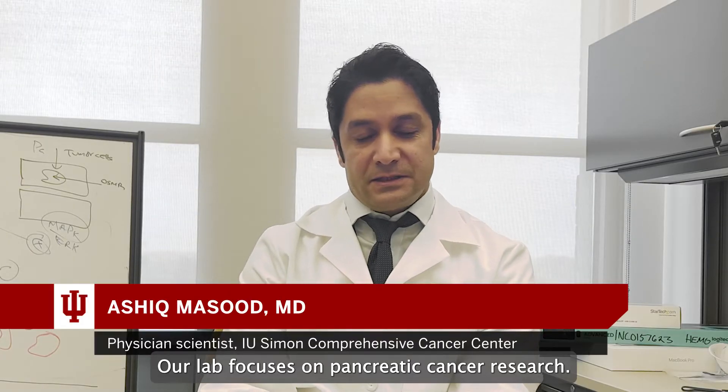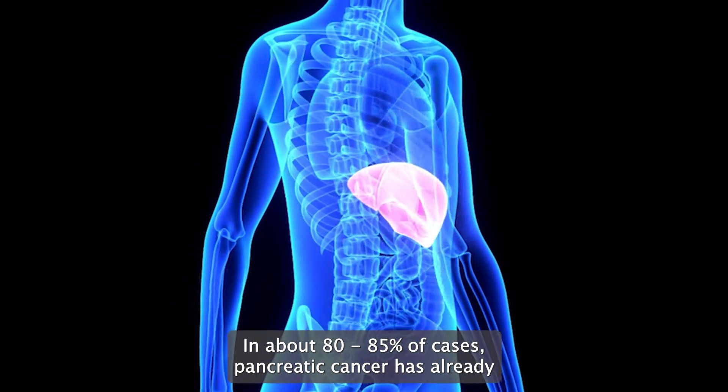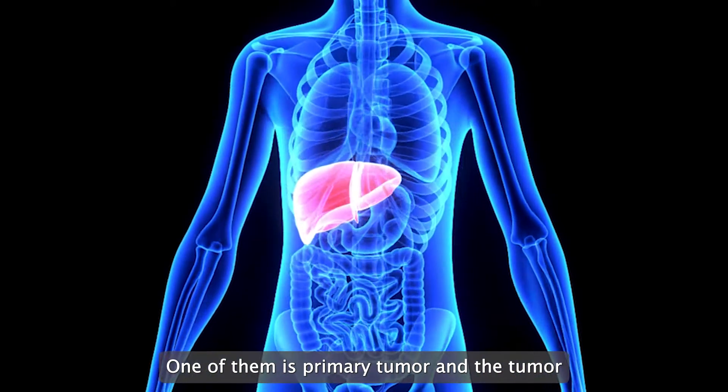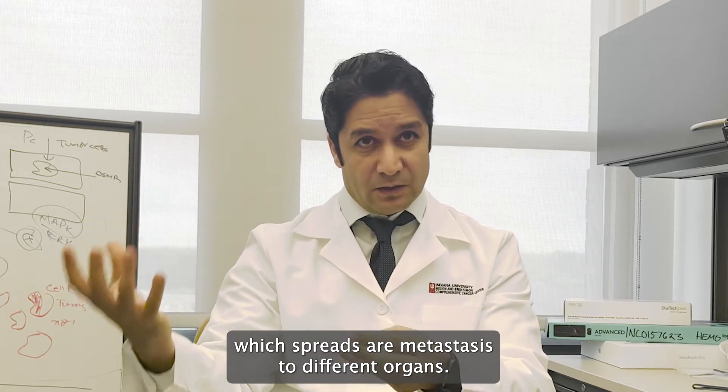Our lab focuses on pancreatic cancer research. In about 80–85% of cases, pancreatic cancer has already spread outside the pancreas. Our research is based on three modules, one of which is the primary tumor and the tumor which spreads, or metastasis, to different organs.